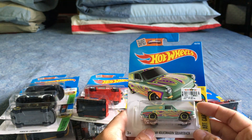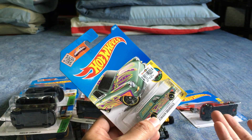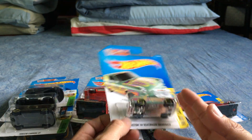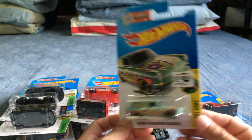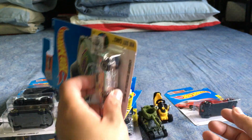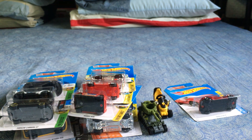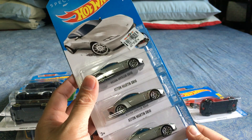The Custom '69 Volkswagen Squareback — Kmart will have the white version, and the regular issue is this mint/pistachio green version. Not really a big fan of it, but it is a Volkswagen, so it's okay. I think it will spell out HW Art Cars.